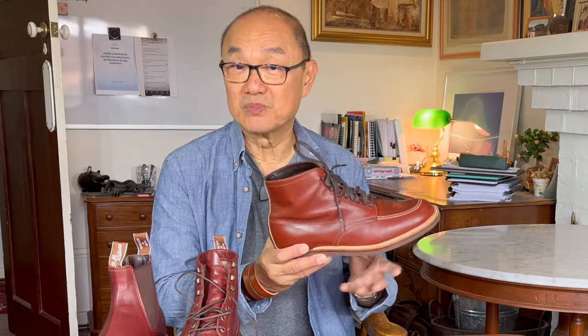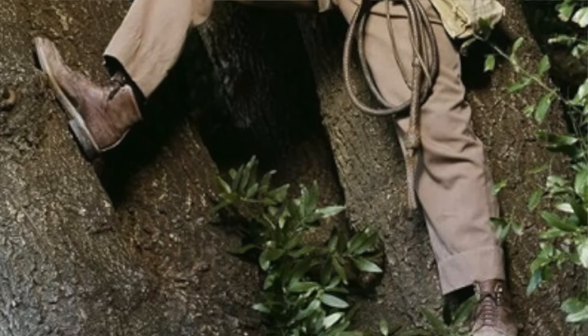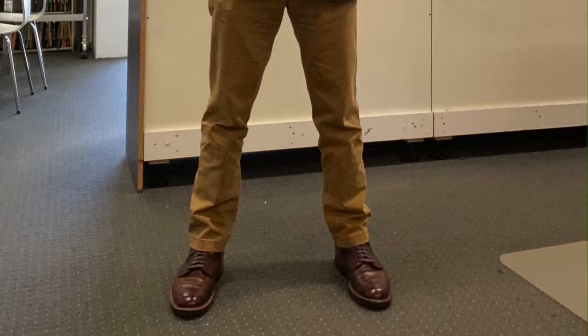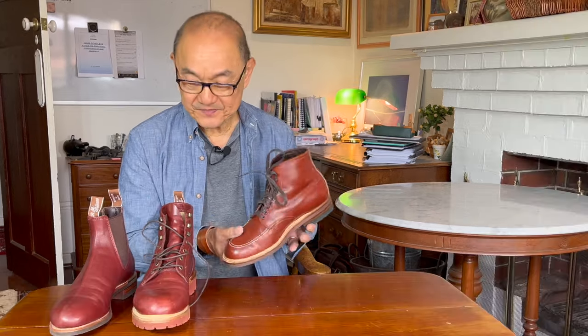Clearly a casual boot — wear them like Indiana Jones does, under khaki chinos, work shirts, and a leather jacket. Can't go wrong there. But they also work with tweed suits — you can imagine a professor walking around a university wearing these under tweed. In this pumpkin color I probably wouldn't wear them with a suit, but in the 403 brown Chromexcel, I think it's doable.